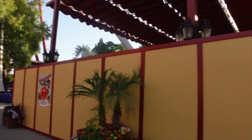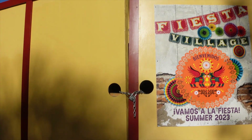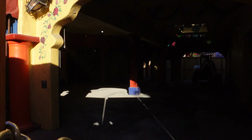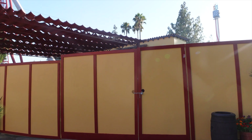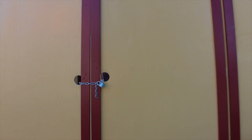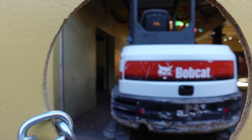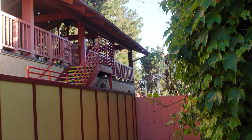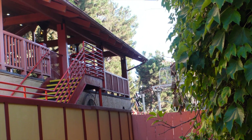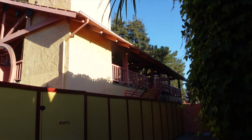I wanted to come to Fiesta Village just to check on the construction status of this area. I'm going to walk around and peek through what I can find to see if there's any progress. Wow — it's all cleared out. Looking from this angle, it looks like the whole loop has now been removed for Montezuma's Revenge. I do not see the loop anymore, but everything else looks like it is still here except for the loop.